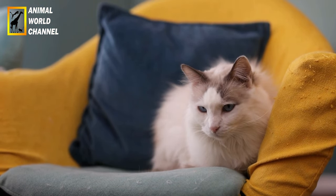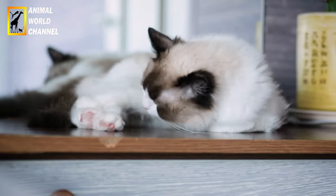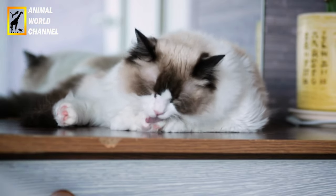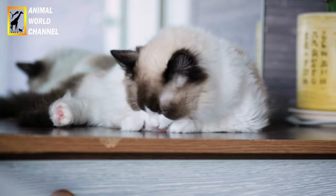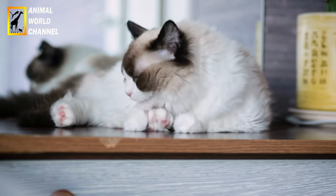Taille : les ragdolls sont connus pour leur grande taille et constituent l'une des plus grandes races de chats domestiques. Il leur faut généralement environ 3 à 4 ans pour atteindre leur pleine taille et leur poids. Ils ont une structure corporelle robuste avec une poitrine large et des muscles bien développés.